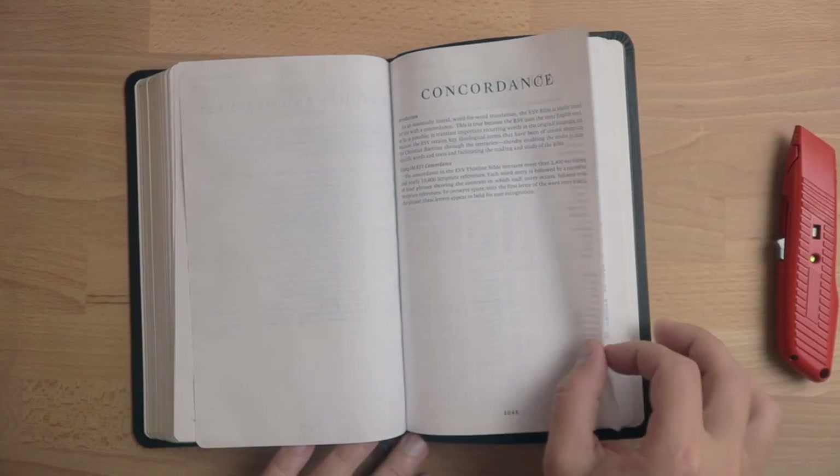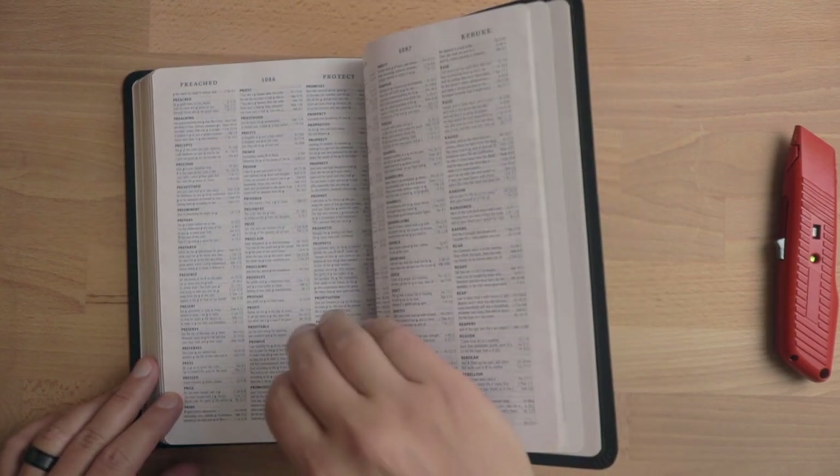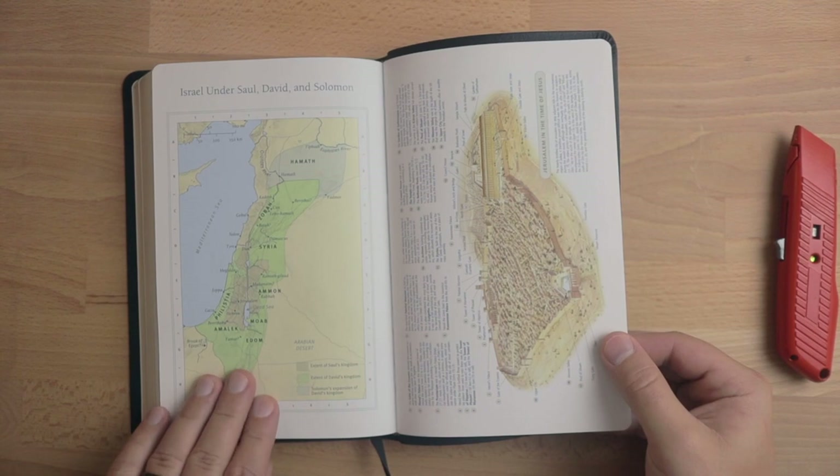Last but not least, let's talk about additional features. The Thinline Bible has a concordance in the back, which is really helpful — if a pastor is put on the spot with a question, you can quickly go to the concordance, find the topic, and pull up a reference. There are also some maps in the back. A big difference with the Thinline compared to the others is that the words of Christ are in red, which some people love because it shows everywhere Jesus is speaking, though the red text is not quite as bold or dark as the black text, which can make it harder to read while preaching.